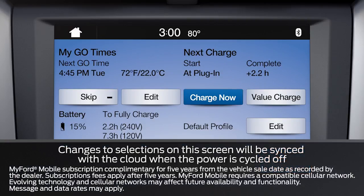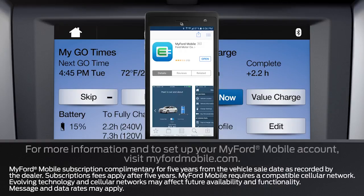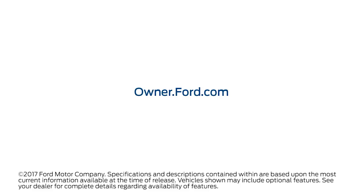Keep in mind, some of the charging convenience features can only be accessed via the MyFord Mobile website or app, so you'll need to set up a MyFord Mobile account. Any questions? Go to Owner.Ford.com.